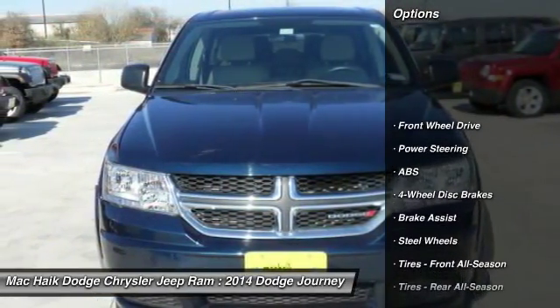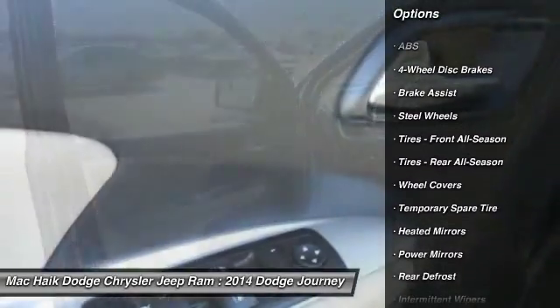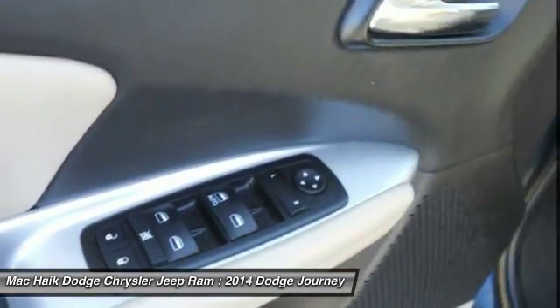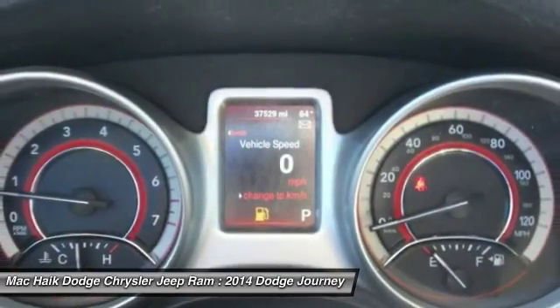Here are some of this vehicle's great options: stability control, traction control, keyless entry, anti-lock braking system, steering wheel audio controls, adjustable steering wheel, power steering, driver airbag, keyless start, and cruise control.